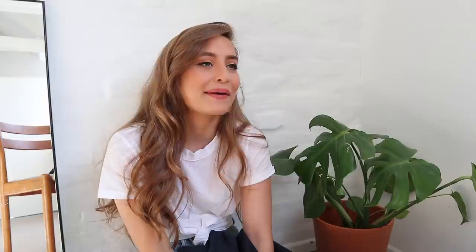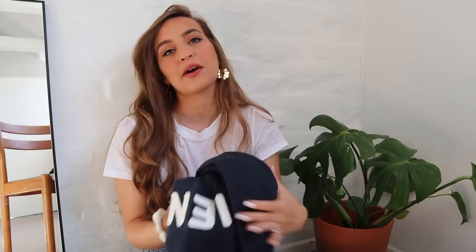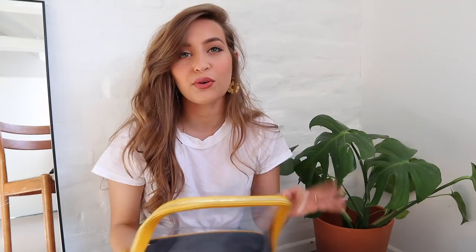This one is in French and I looked up what it meant, but now I can't remember — I think it means 'later' or 'be still.' Maybe neither of those are right, but the little letters are embroidered and it's so comfy. I think this was like $14. And I also got this sweatshirt, which I've been wearing nonstop. Me and Lexi got matching ones — it says 'mañana,' which means tomorrow in Spanish. And it's just so comfy.